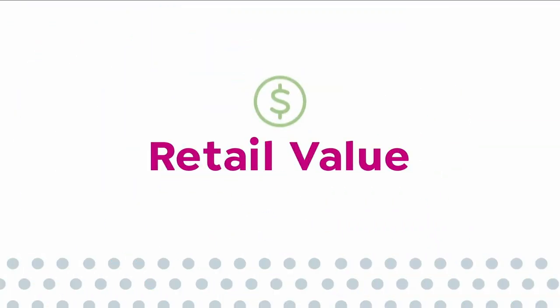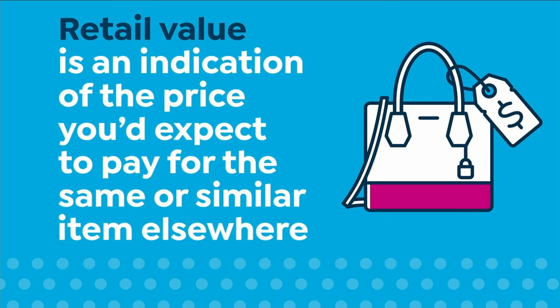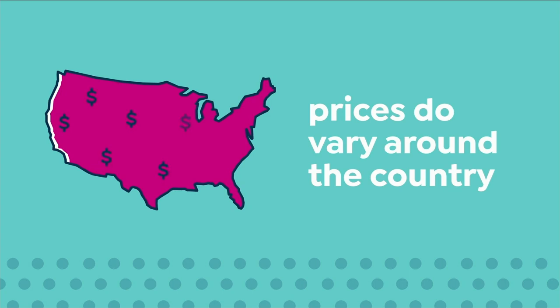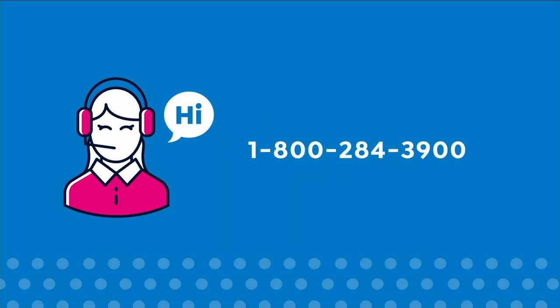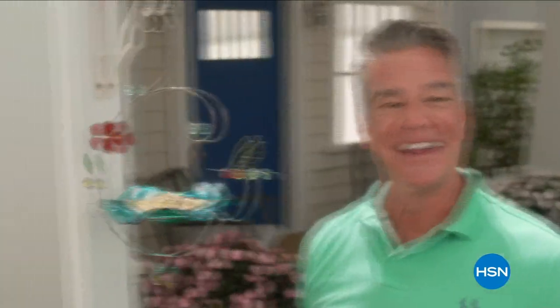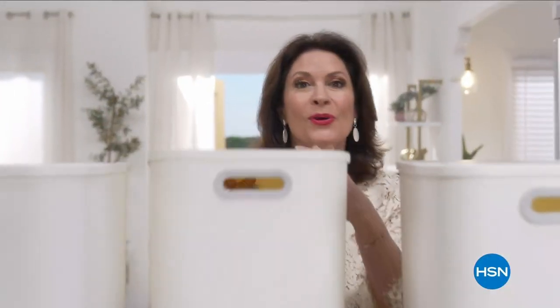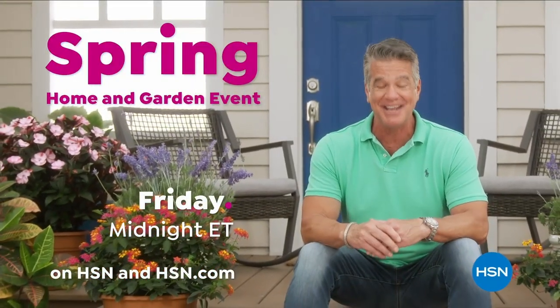Here at HSN, we base our retail values on nationwide information. Retail value is an indication of the price you would expect to pay for the same or similar item elsewhere, not the price at which you could sell the item. Prices do vary around the country. It's time to lose those layers and get a jump start on spring — HSN is welcoming the season with an entire day dedicated to brightening your home, spruce up inside with fresh décor, and get everything you need outside for your garden. Don't miss the spring home and garden event all day Friday on HSN and HSN.com.